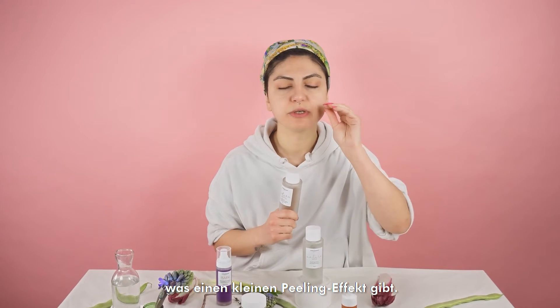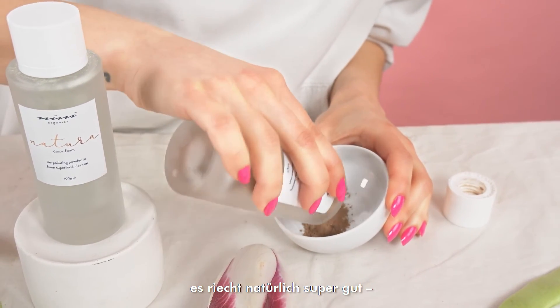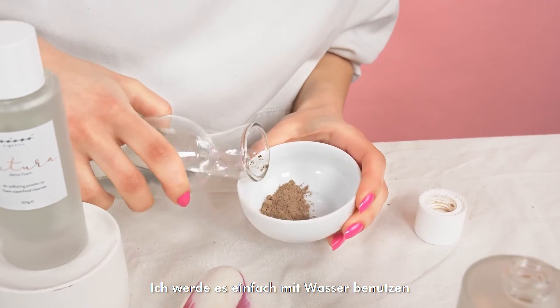At the same time it has some cocoa powder which gives a little bit of a peeling effect, and also with the coconut powder it smells so good. Of course it also gives you some hydration and moisturizing too. I will just use it plain with water.